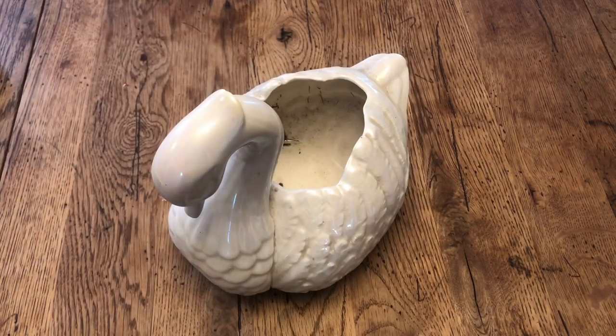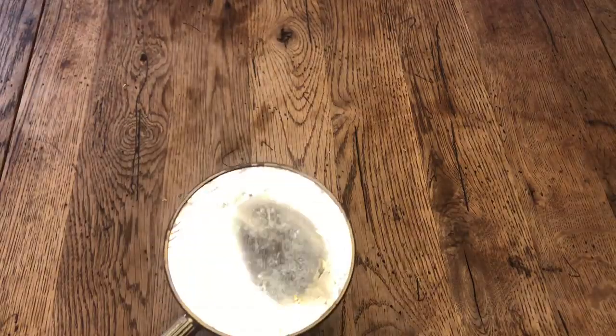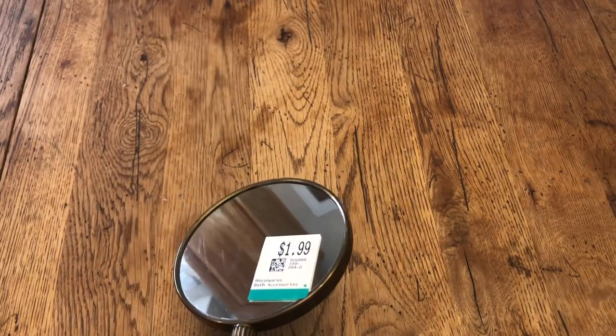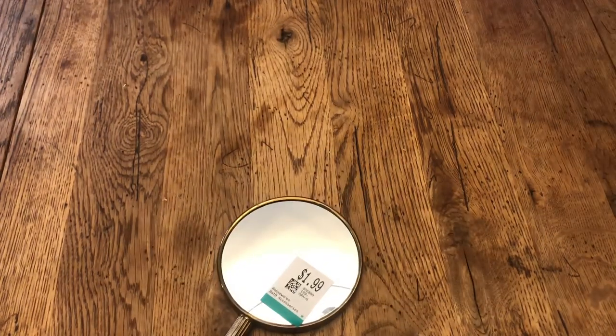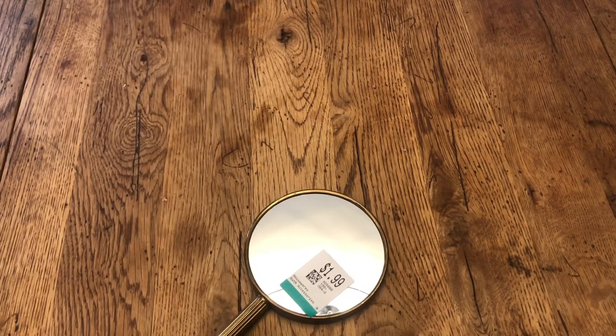The next thing I grabbed was this hand mirror. It's double-sided and obviously a bit beat up, but it was only $1.99 plus 40% off. I do have two more of these, so I have a little collection of vintage hand mirrors going. I'm going to put this one in my guest room with the other two.